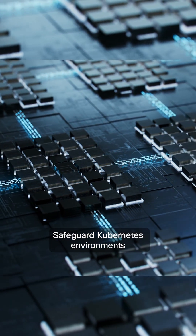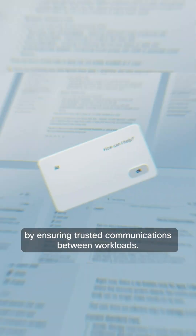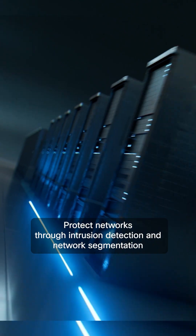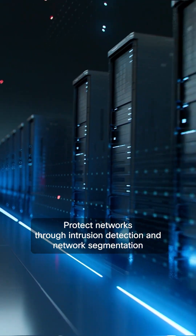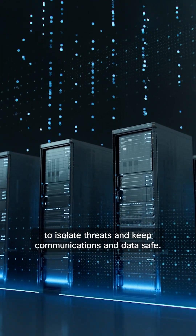Safeguard Kubernetes environments by ensuring trusted communications between workloads. Detect and block attacks that can try to trick, steal, or misuse the AI model. Protect networks through intrusion detection and network segmentation to isolate threats and keep communications and data safe.